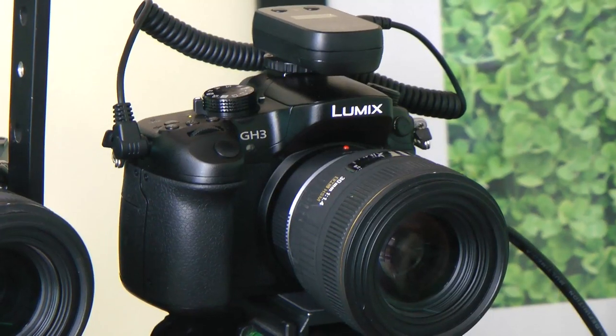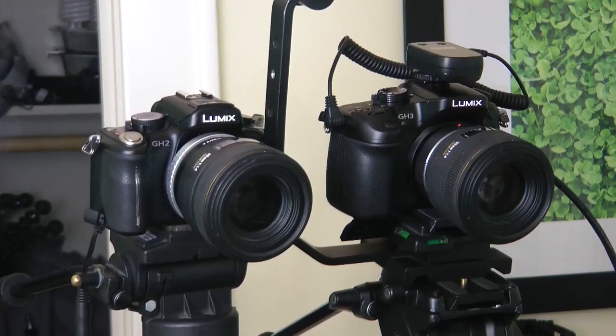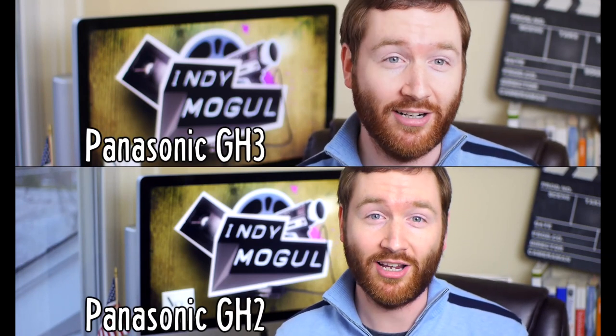I've always liked the Panasonic GH series of DSLRs — they seem really well suited to videographers. And with the new GH3, it seems Panasonic really listened to filmmakers and added several helpful improvements. So today I'll show you how my new Panasonic GH3 stacks up against the previous model, the Panasonic GH2.